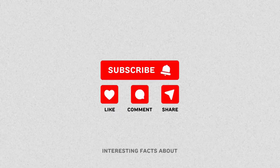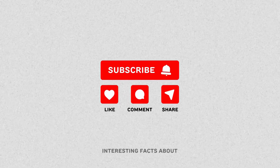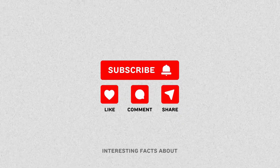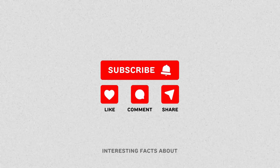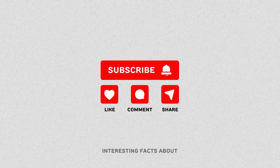If you are passionate about learning new things and discovering interesting facts, don't forget to subscribe to our channel and turn on notifications so you don't miss any of our videos. Together, let's explore the world around us in a fun and educational way. Sign up now and be part of this journey of discovery.